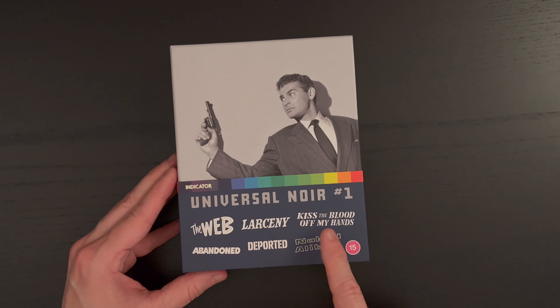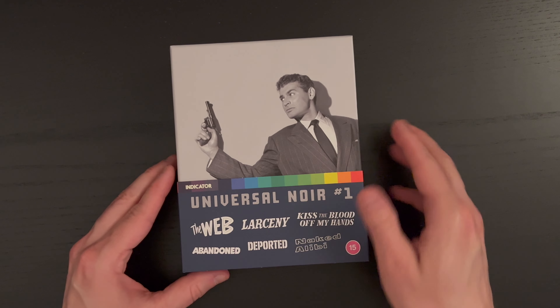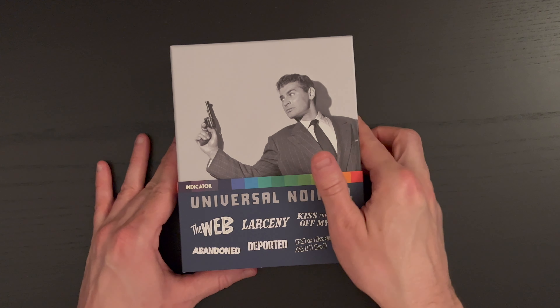We have a nice listing of the films here on the belly band: The Web, Larceny, Kiss the Blood Off My Hands, Abandoned, Deported, and Naked Alibi — with the nice Indicator color band there.